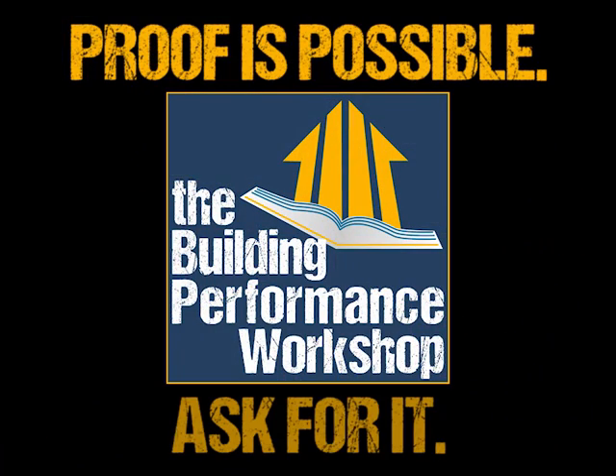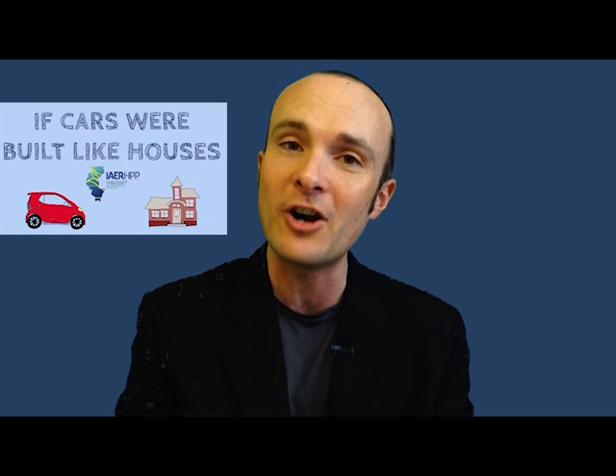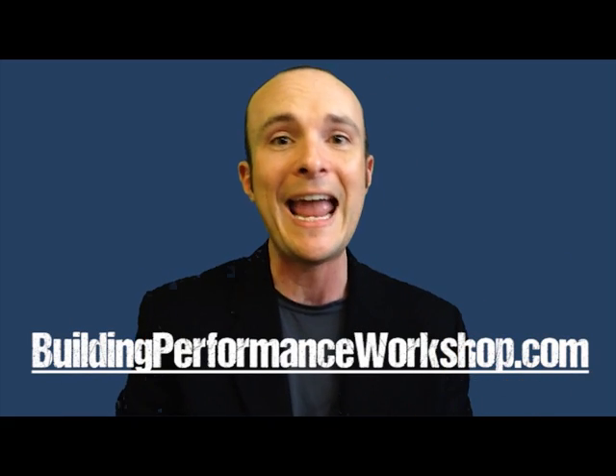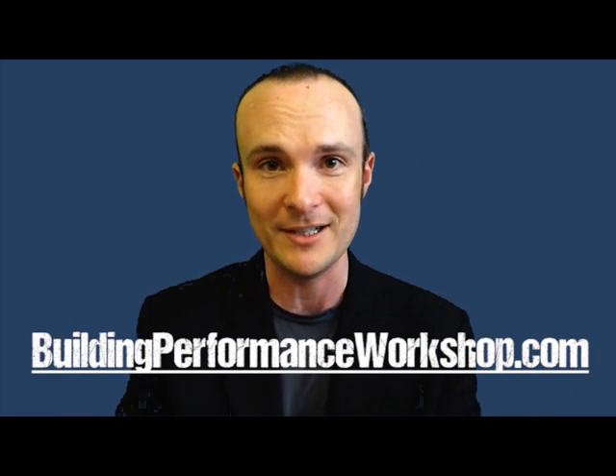Proof is possible. If you want more tips, tricks, and videos, get in on my free mastermind webinar series that happens the first Wednesday of every month. Go over to the Building Performance Workshop and sign up for my bi-weekly email bulletins. And the real conversation, by the way, is happening right here — so please comment below and thumbs up this video. I'm Corbett Lunsford.